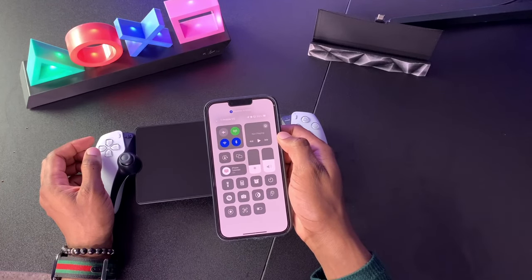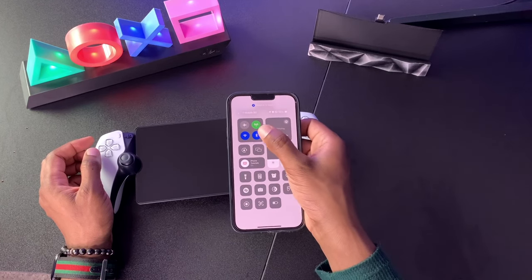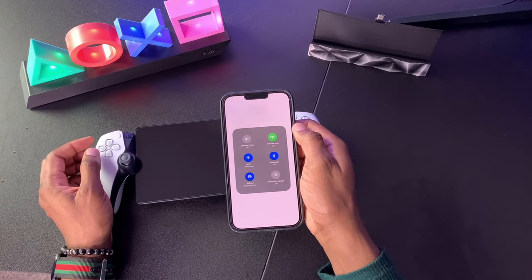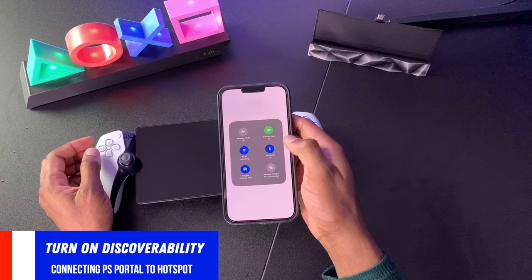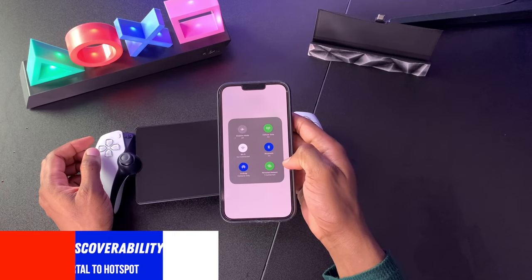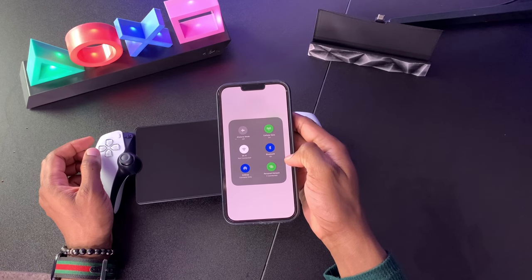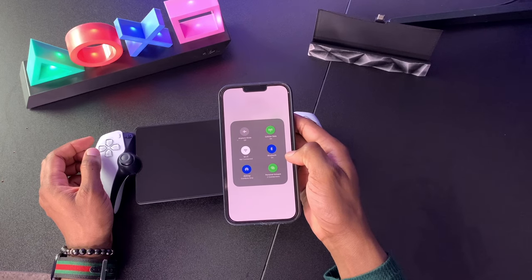Next, open Control Center on your iPhone by swiping from the top right corner of the screen. Then long press into the network widget — it's going to expose the Personal Hotspot discovery icon. When you enable it, it's going to say Discoverable, so your PlayStation Portal is able to recognize that the network exists. Keep in mind that the iPhone only stays in discoverable mode for about a minute, so keep this sub-menu up so you can keep an eye on it before you connect the PlayStation Portal.